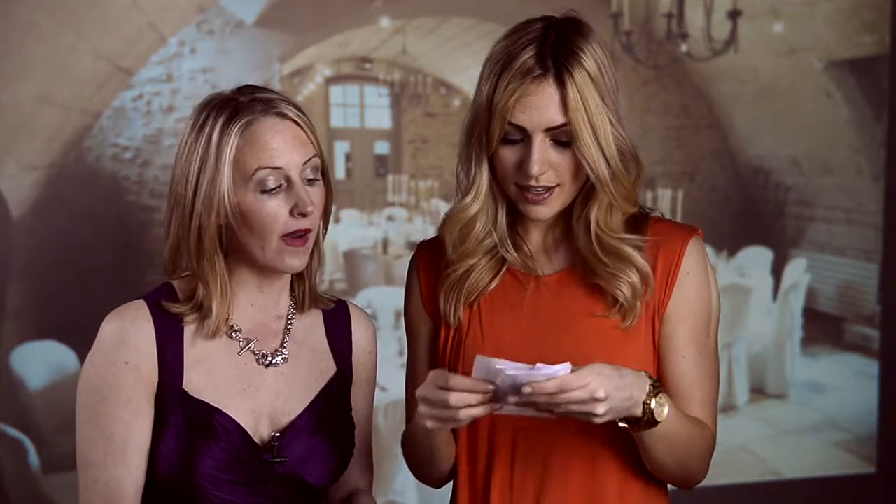The next bride that's won the makeup is Patrice Early, and Patrice is getting married on the 27th of November. Well done Patrice.